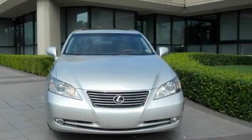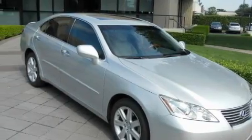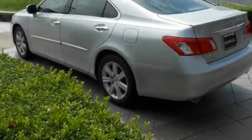It has a 3.5 liter 6-cylinder engine and an automatic transmission. With an EPA estimated rating of 30 miles per gallon on the highway, this automobile pays off in the long run.